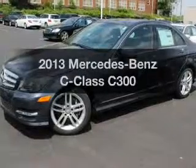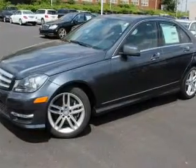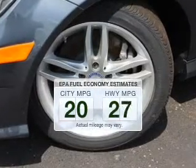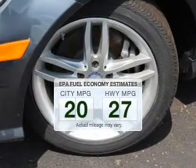Presenting the 2013 Mercedes-Benz C-Class — this is the set of wheels you've been looking for. In the city or on the highway, you'll spend less time at the pump with this fuel efficient vehicle.